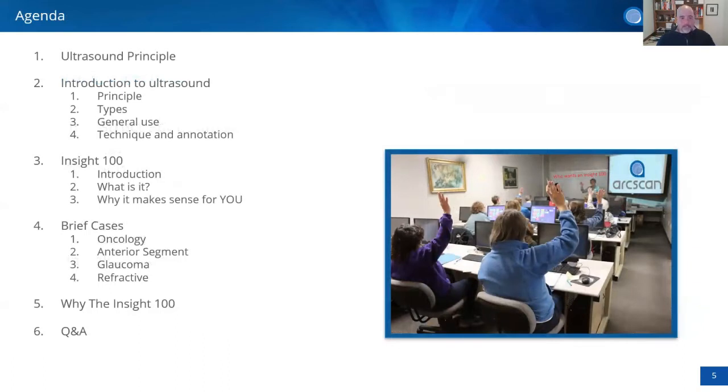The agenda will cover the basics of ultrasound, the frequencies used in ophthalmology, some techniques and annotations, how ultrasound specialists work, and what makes sense for someone doing imaging all the time. We'll also look at some case studies to explain the use of ultrasound technology in oncology, evaluating the anterior segment and anterior retina, as well as glaucoma and refractive applications.